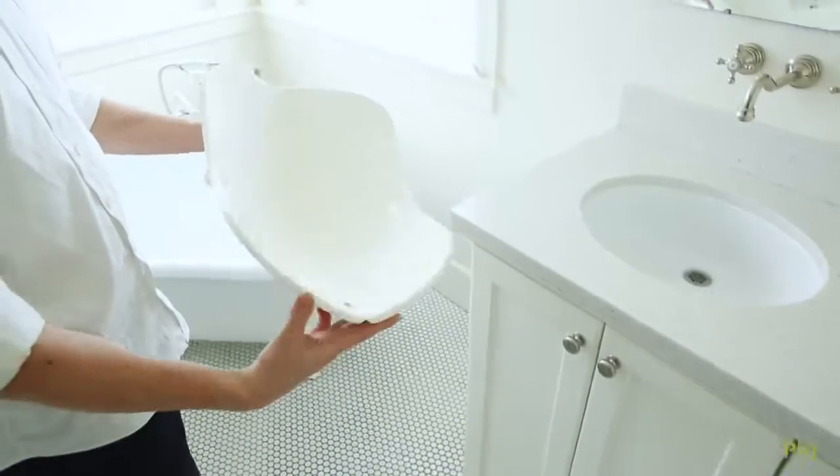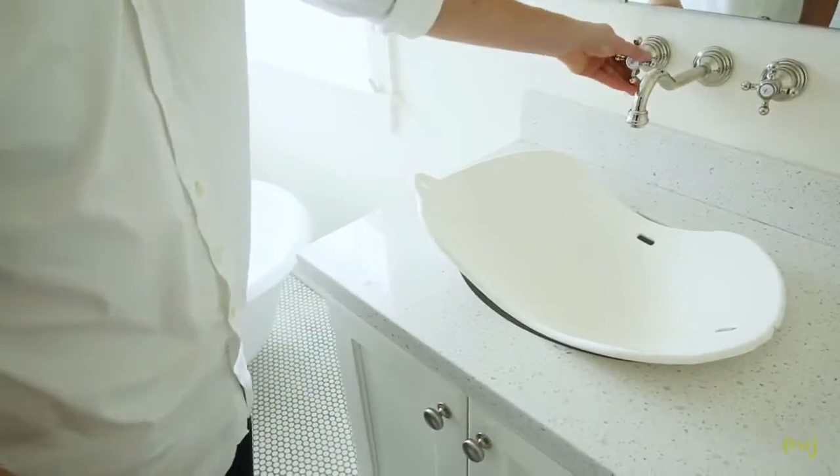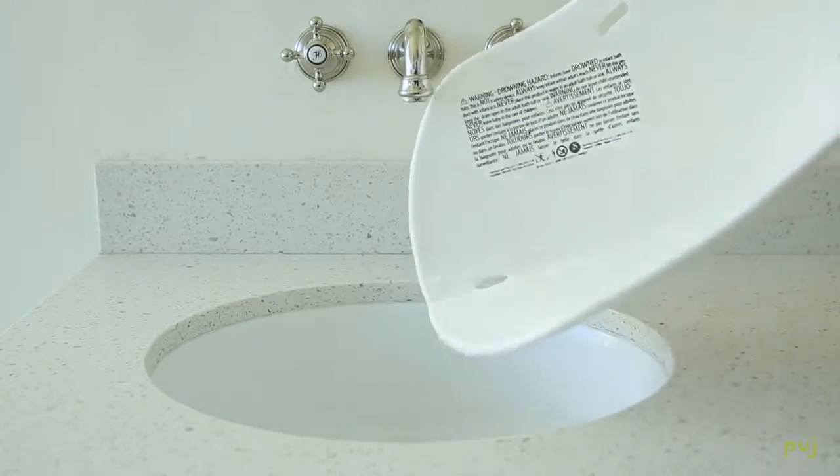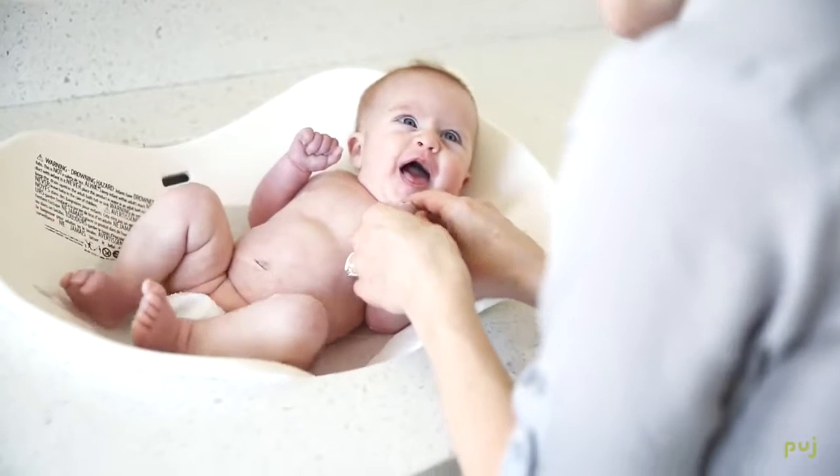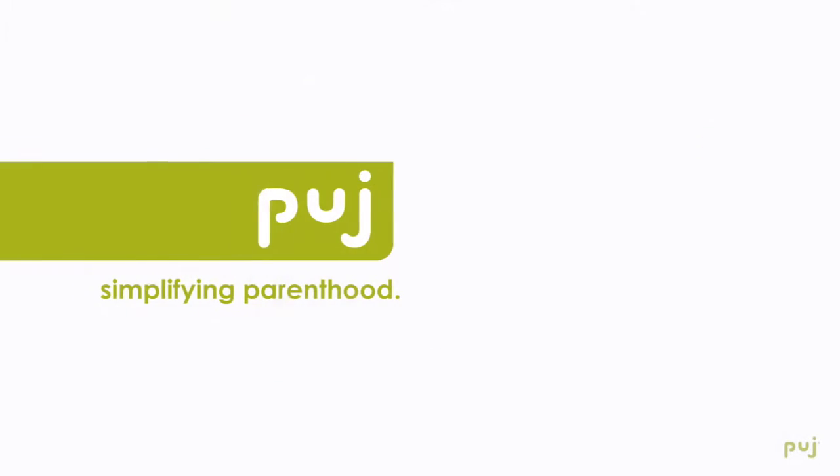And like the Pudge tub, it's a quick, easy bath solution that works in your sink. It dries very quickly and it creates a comforting bath experience for both you and for your baby.